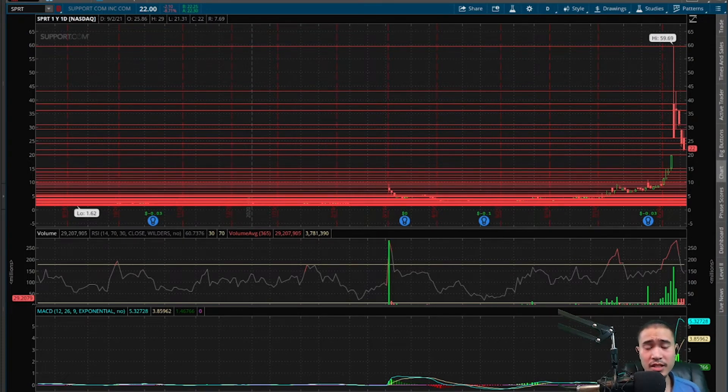RSI is currently at 61 — no longer in overbought, overvalued territory — and it appears like it's going to keep going down. This did $29 million in volume today, very significant volume day. So the sell-off today was confirmed by the volume.